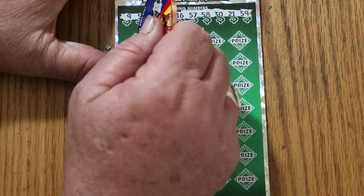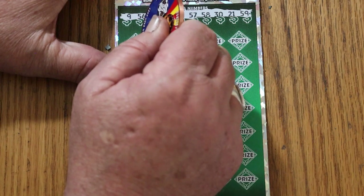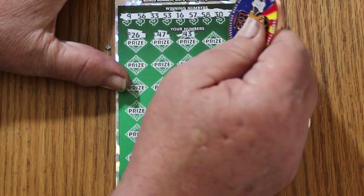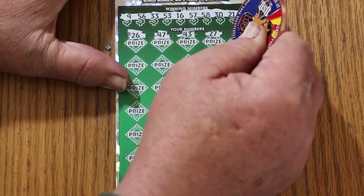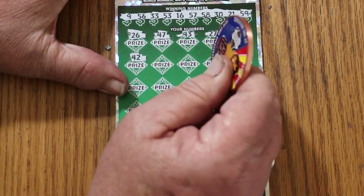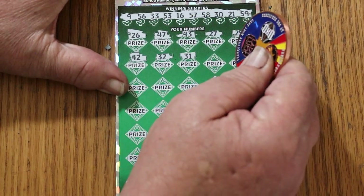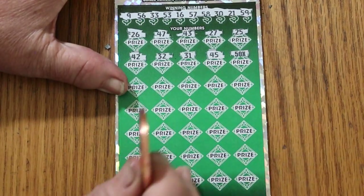It's also possible to get a manual win all — went up to 35 times, haven't had that happen on this yet. Numbers: 26, 47, 43, 27, 25, 42. No 40s. Randoms: 32, 31, 45, and a beautiful 50 times symbol! So we know we're at least getting our money back.